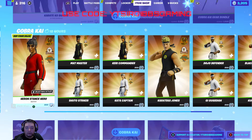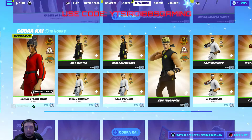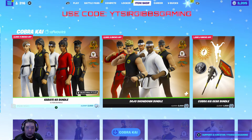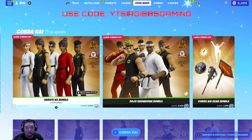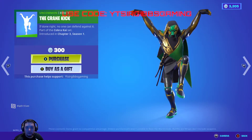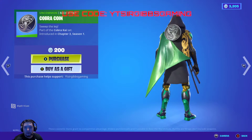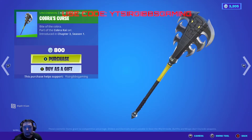If you just want to buy the skin set separately, they're 800 V-Bucks each. Just a heads up — if you do buy one of these individually, or get one gifted to you, it makes the cost of the bundle cheaper the next time it comes around. The crane kick emote is 300 V-Bucks, the back bling is 400 V-Bucks, Cobra coin is 200 V-Bucks, the dojo logo is 800, and Cobra's Curse pickaxe is also 800 V-Bucks.